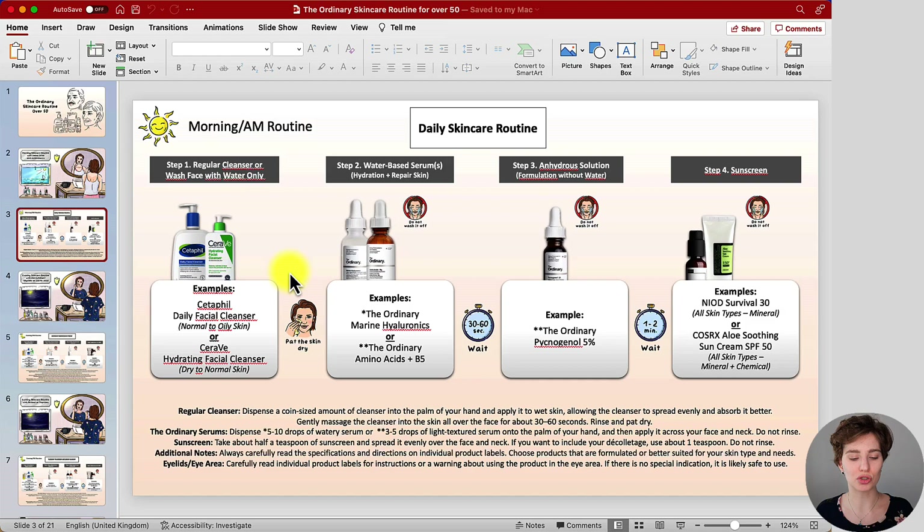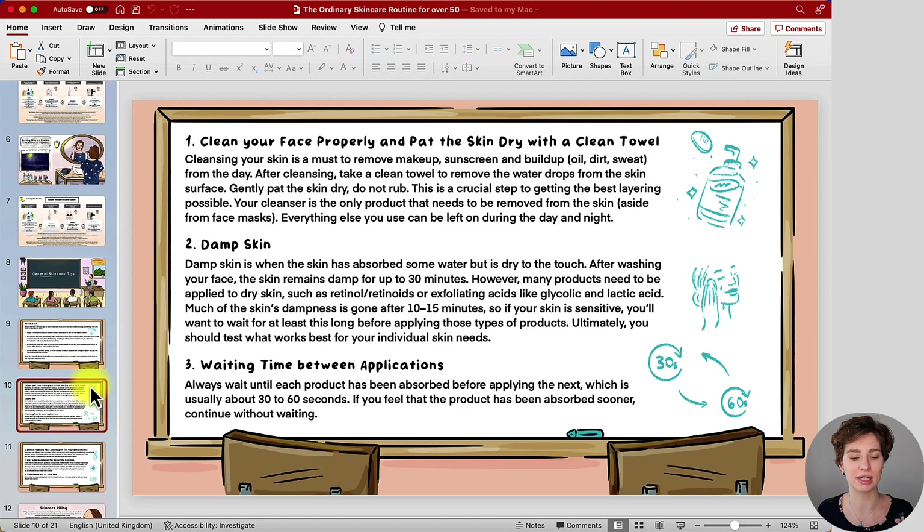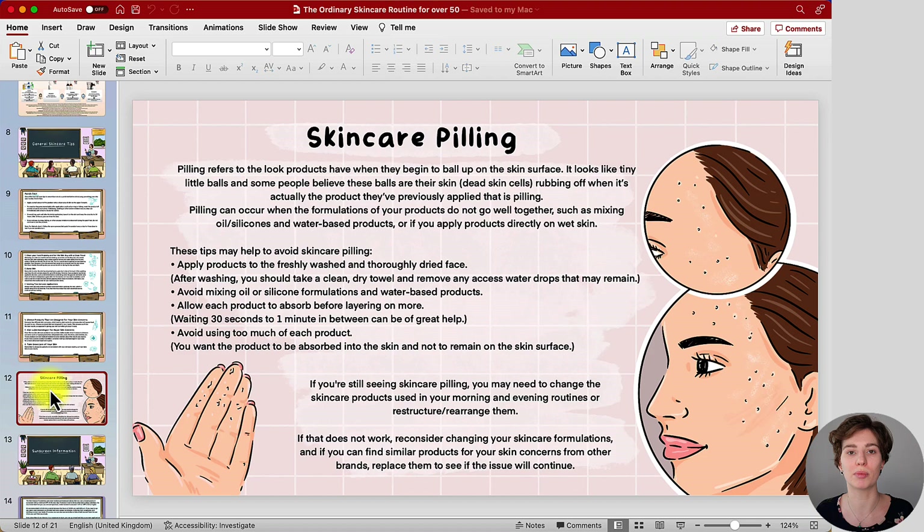Once you have washed your face and rinsed it off, you're going to pat the skin dry — this refers to removing the remaining water drops from the skin surface. I have a specific guide for you under general skincare tips. Take a clean towel and gently pat all over. Please do not rub, as this can already improve how the leave-on skincare products will layer on the skin surface, so you won't come across an uncomfortable feeling or skincare pilling. The likelihood of experiencing this is dramatically reduced.